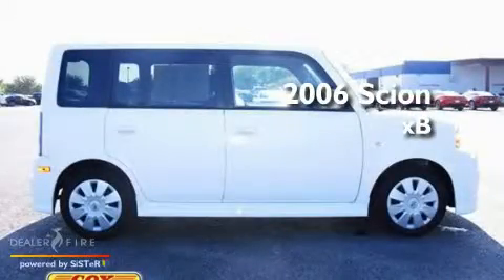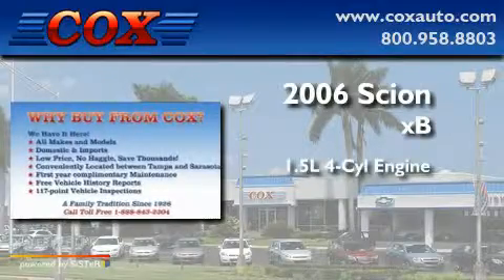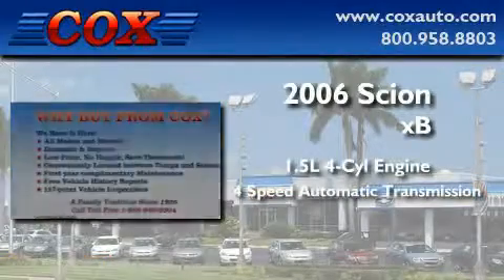This is a 2006 Scion XB. It has a 1.5-liter four-cylinder engine and a four-speed automatic transmission.